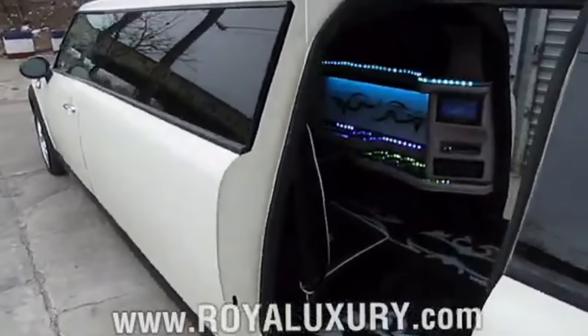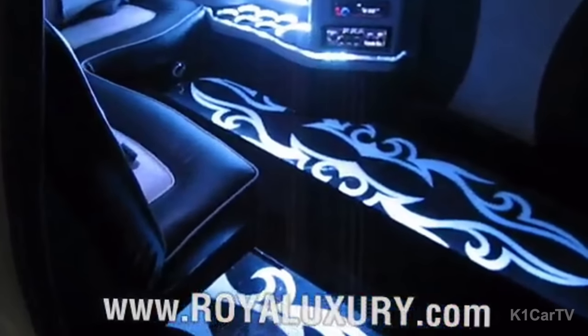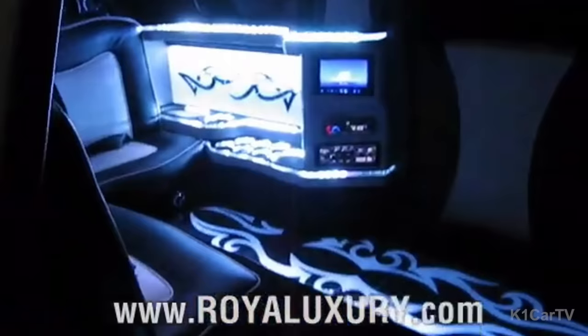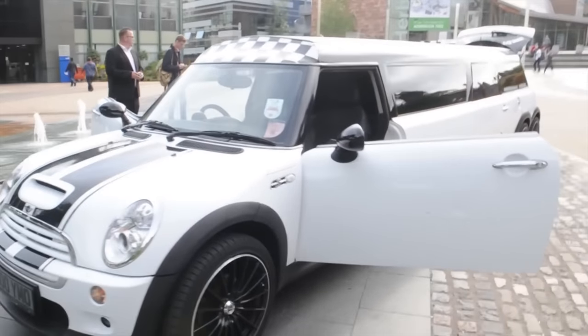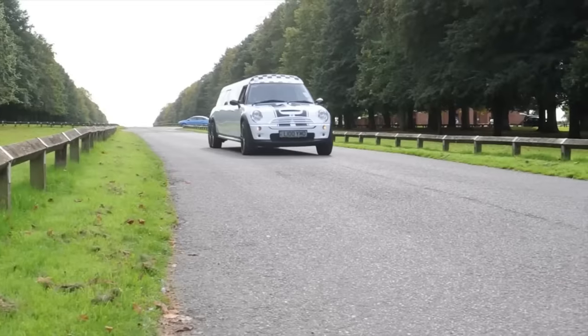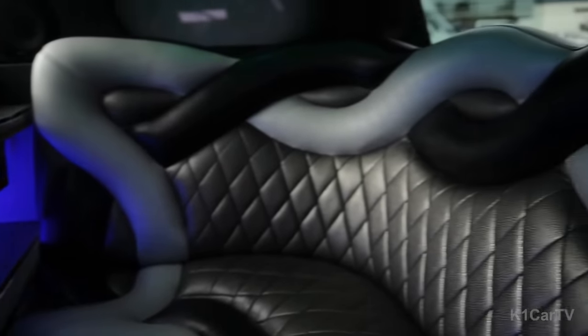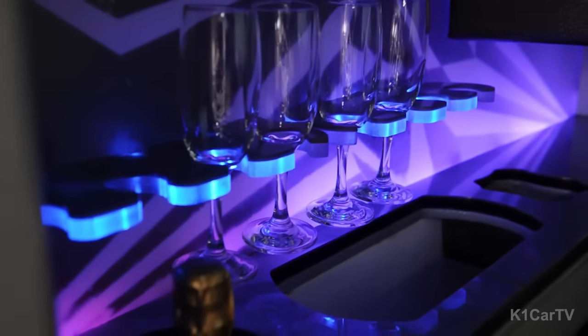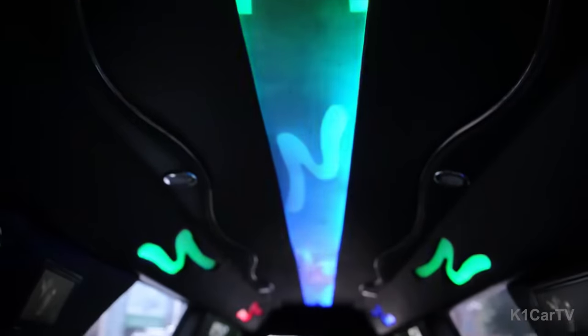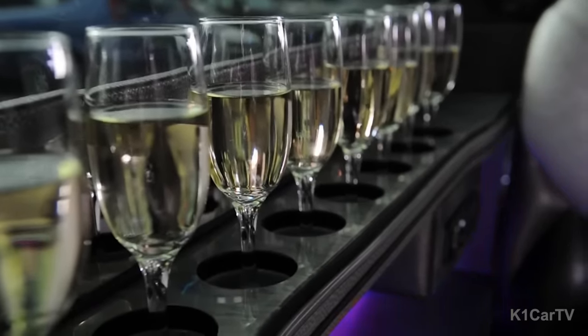One standout addition is the dance floor, which, although not overly spacious, provides enough room for several teenagers to enjoy. The interior also boasts flashing lights, a DVD player, and a TV screen to keep everyone entertained throughout the journey. Completing the multimedia experience is a top-of-the-line surround sound system, ensuring a high-quality audio experience for passengers. And to top it off, there is a mini bar that is sure to keep everyone talking and enjoying themselves.